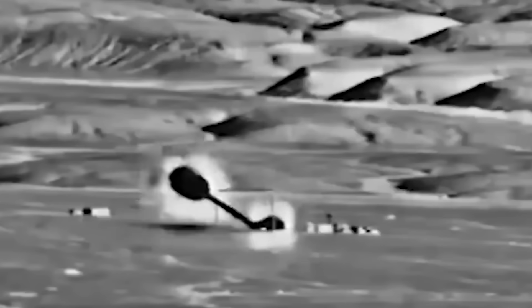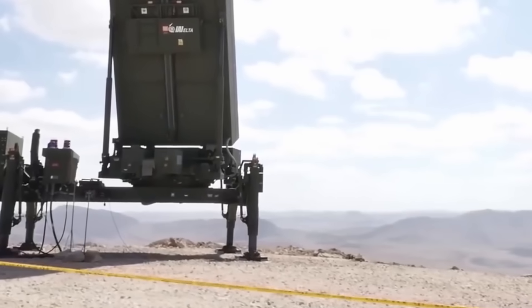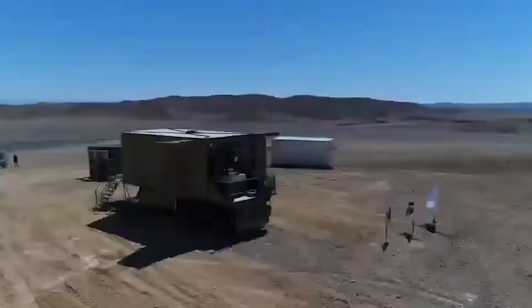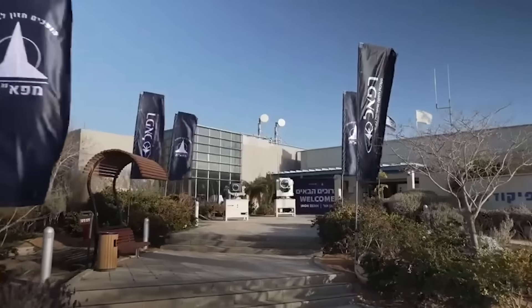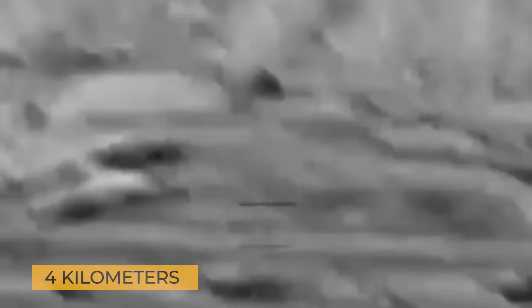Now let's talk about the Iron Dome's biggest limitation. Each launcher carries 20 Tamir missiles, and once they're fired, it takes several hours to reload, leaving the area it's supposed to protect virtually defenseless. But here's where the Iron Beam steps in: unlike the Iron Dome, the Iron Beam doesn't run out of shots — it can keep firing as long as there's power. With a strong generator and enough diesel, it can keep working continuously. And when it comes to short-range threats, it's a game-changer. The Iron Dome struggles to intercept targets flying less than 4 kilometers away, but for the Iron Beam, hitting these low, close-range targets is a lot easier.